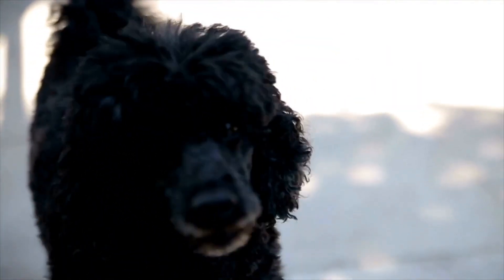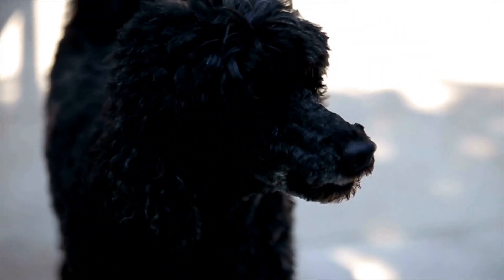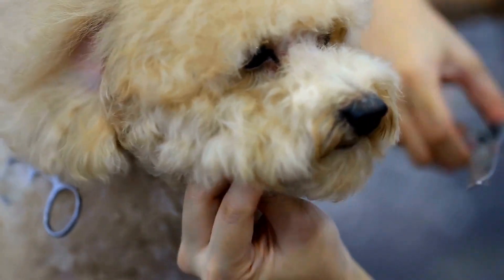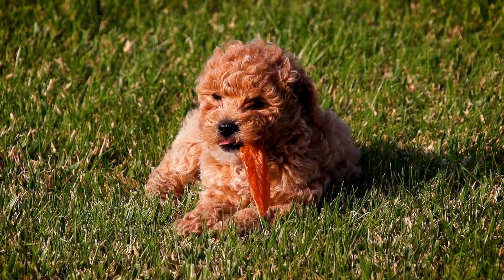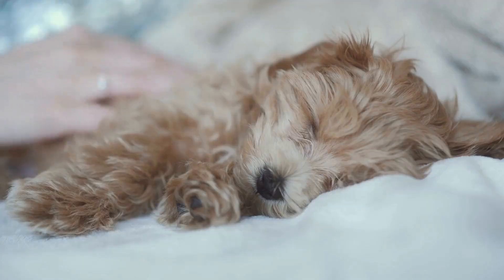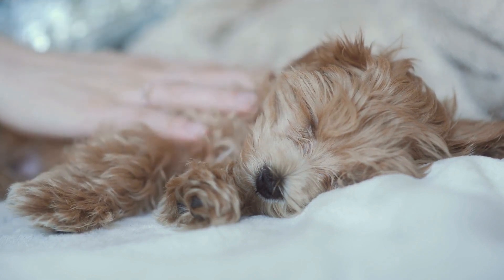4. Cherry Eye. Cherry eye is a condition where the third eyelid, which is responsible for producing tears, becomes visible and appears swollen or red. It is called cherry eye because the protruding gland looks like a small red cherry. Cherry eye can occur due to genetics, immune system disorders, or trauma. Surgery is usually required to correct cherry eye, as it can lead to dry eye and other complications if left untreated.